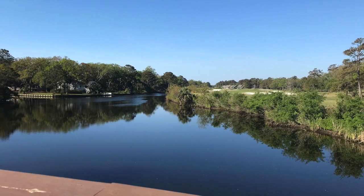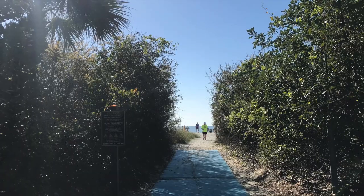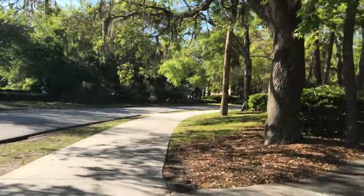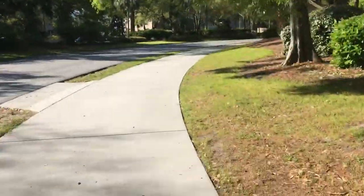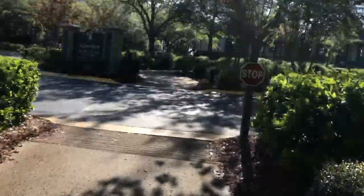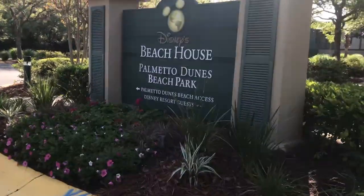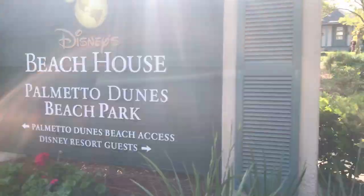Welcome to Palmetto! Okay, almost there — coming up — Disney fans, here we go! Made it — the Disney Beach House! Alright, let's go. It's a beautiful place, it's wonderful.